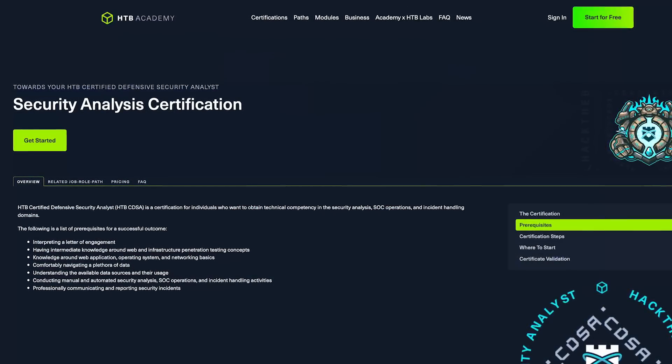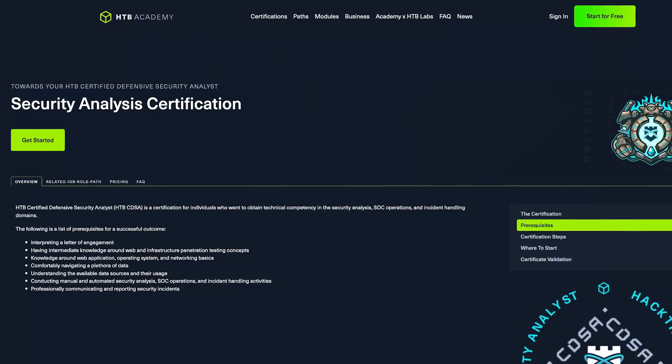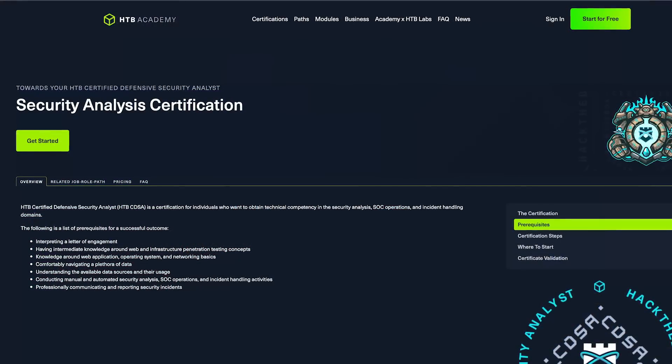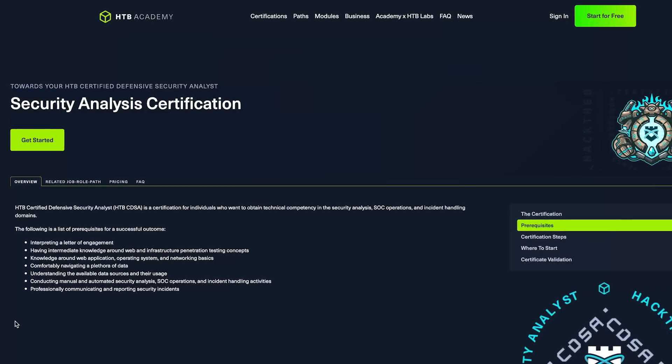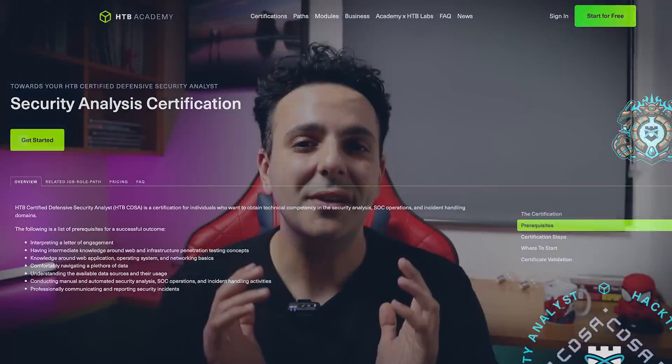This might scare some of you, but it says knowledge of web and infrastructure penetration testing — this doesn't mean you need to be an intermediate-level penetration tester. It just means you need to know some of the foundational concepts, which we'll go through together. You also need knowledge around web application, operating system, and networking basics, and you need to know how to conduct manual and automated security analysis and incident handling activities, and how to communicate and write reports professionally.